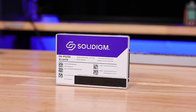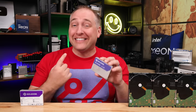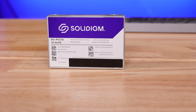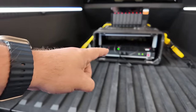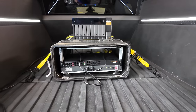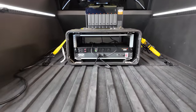Hey guys, this is Patrick from STH, and this is the Solidigm D5-P5336 61.44 terabyte NVMe SSD. I'm crazy excited about this drive, and I'm going to explain why in this video. It's not just because you can store a lot of stuff on it — there's a lot more to it. For a little fun, we actually packed this SSD along with some hard drives and put them into the back of the Cybertruck to see how much more reliable an SSD would be versus hard drives in a mobile data center.